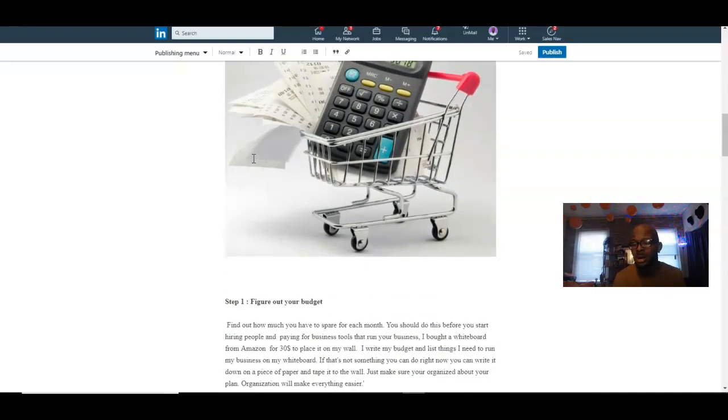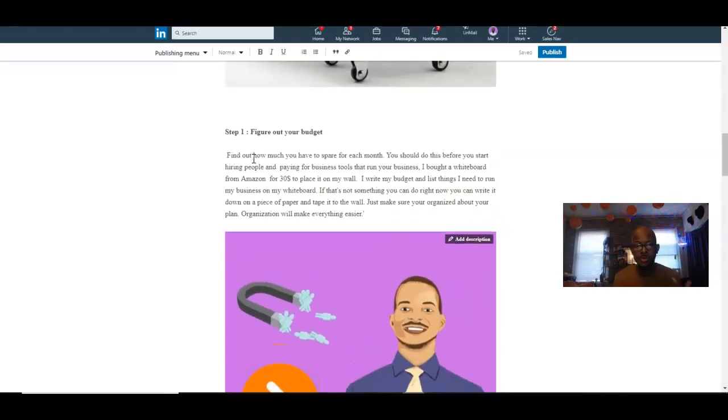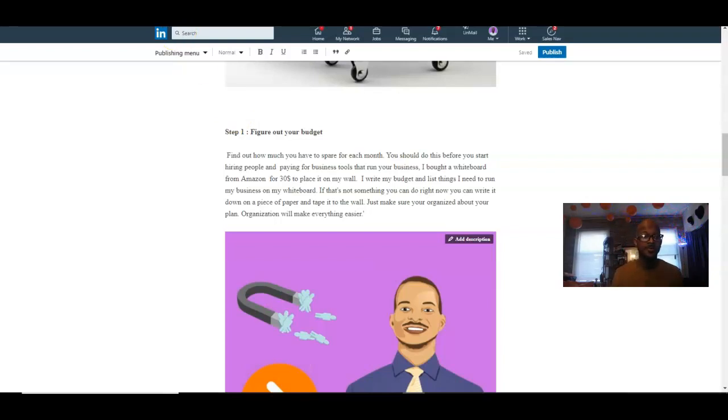Step one is figuring out your budget. Whether you're building a personal brand or a business brand, you have to understand what you're up against and what your goals are — that makes it so much easier to execute your plan practically. Find out how much you have to spare each month before you start hiring people or paying for business tools and software. I personally bought a whiteboard from Amazon for about $30, placed it on my wall, and I write my budget and list everything I need to run my business.